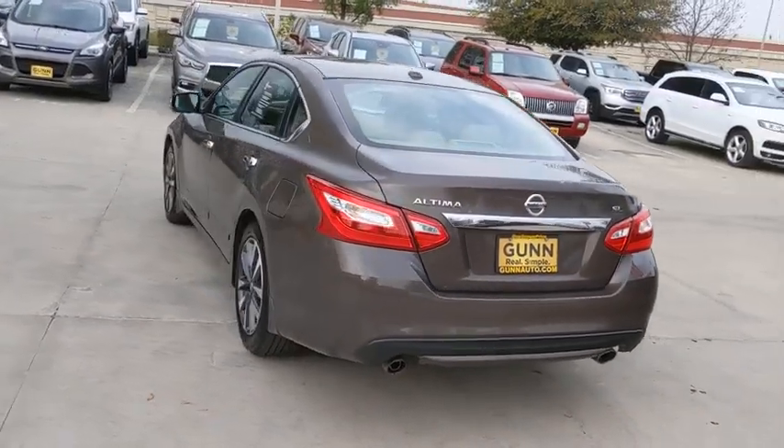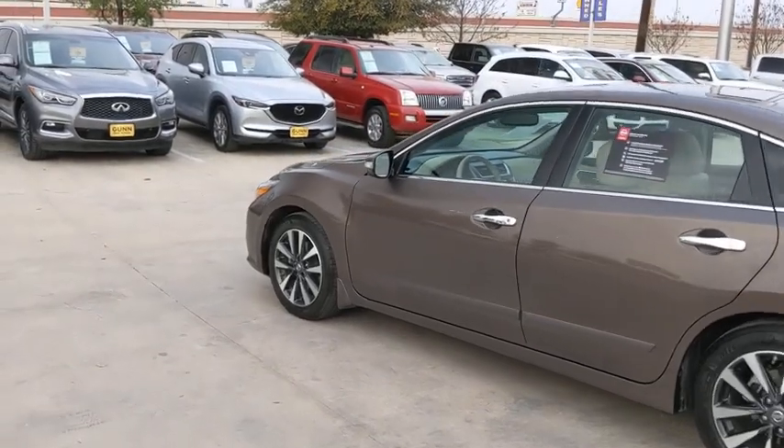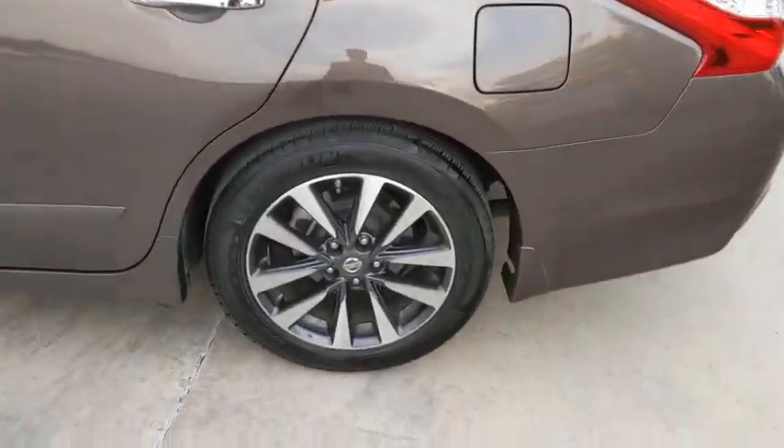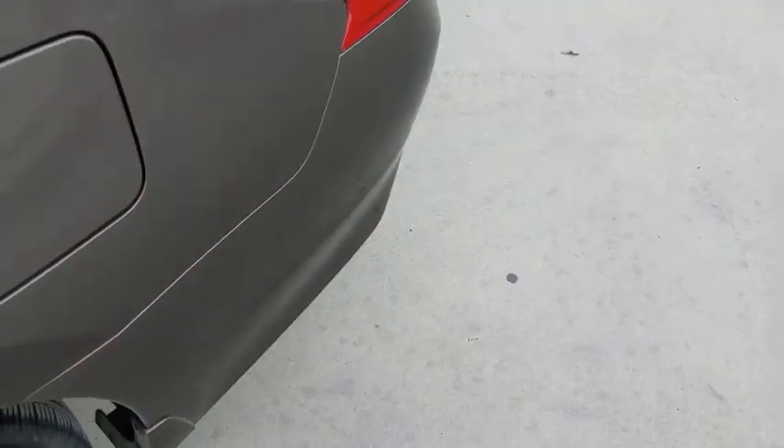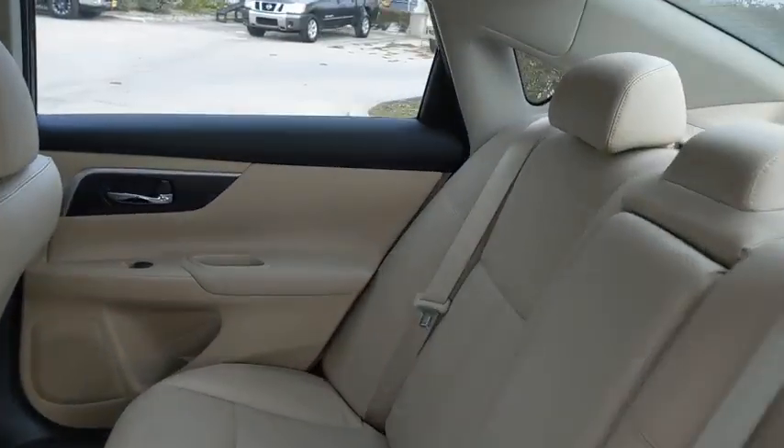This vehicle has less than 25,000 miles. Here are some of this vehicle's great options: backup camera, keyless entry, power passenger seat, steering wheel audio controls, remote engine start, traction control, stability control, and anti-lock braking system.